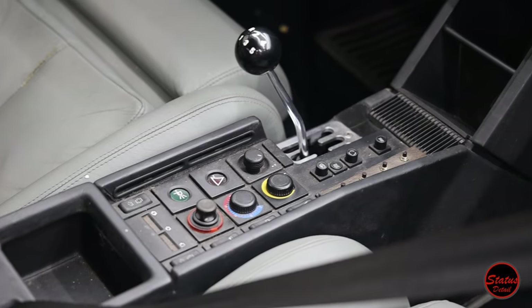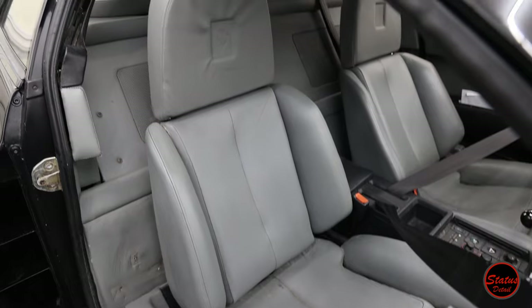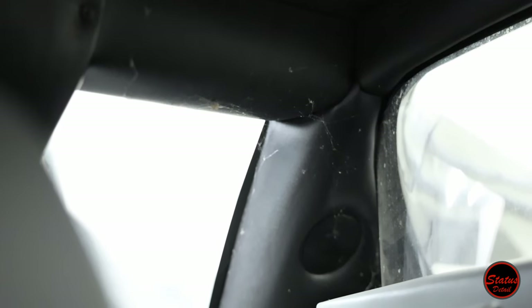Inside, there's a lot going on as well. As I mentioned, cobwebs, dust everywhere, and there are some other hidden secrets that we're going to get into at the end of the video, because it's kind of a can of worms that we're going to have to open.